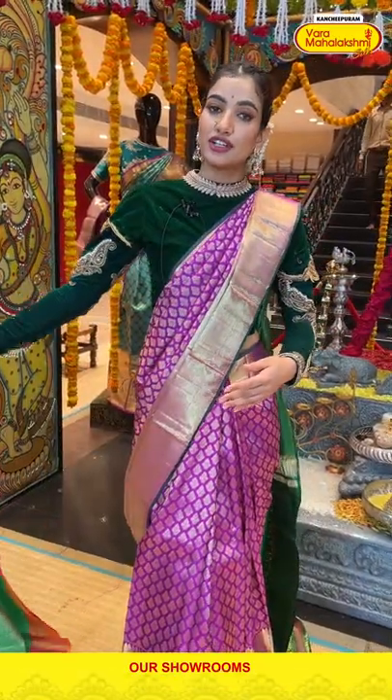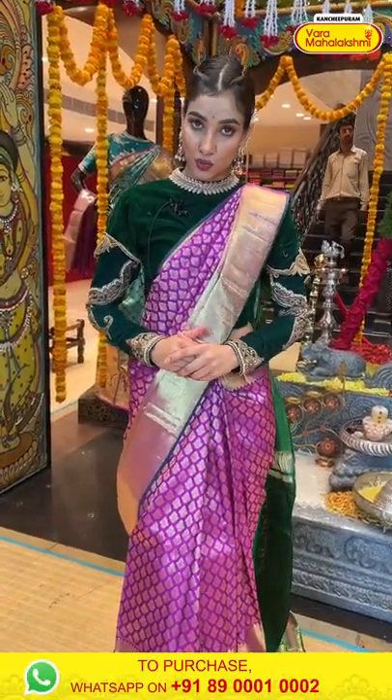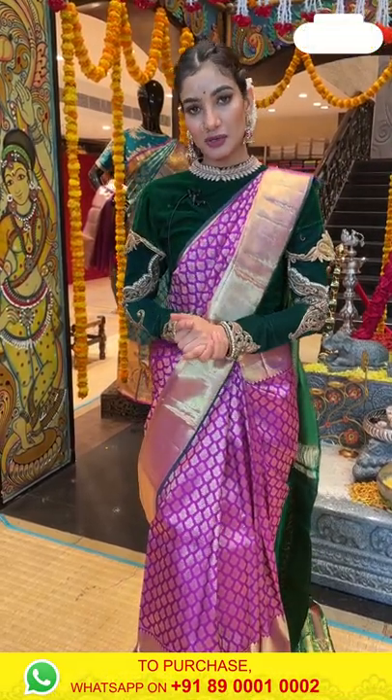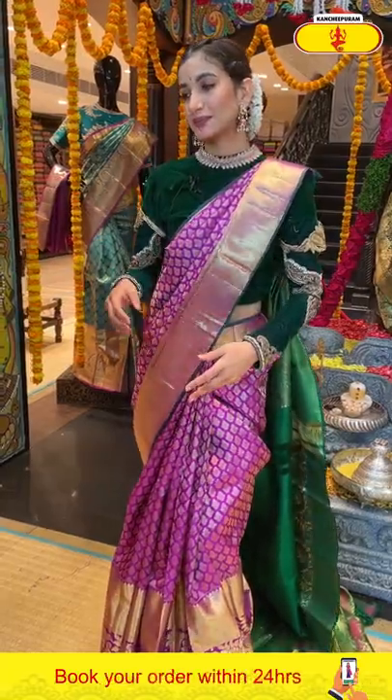We have cash on delivery available only in Hyderabad stores, and video calling and global shipping facilities are also available. Let's see the next saree.